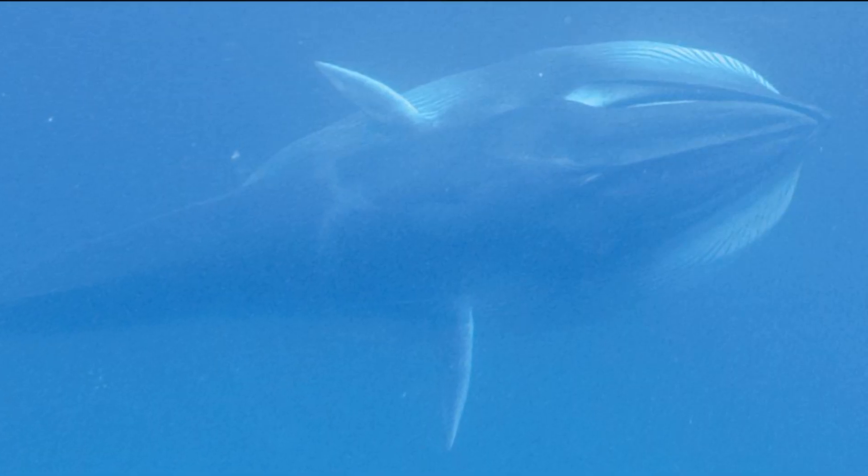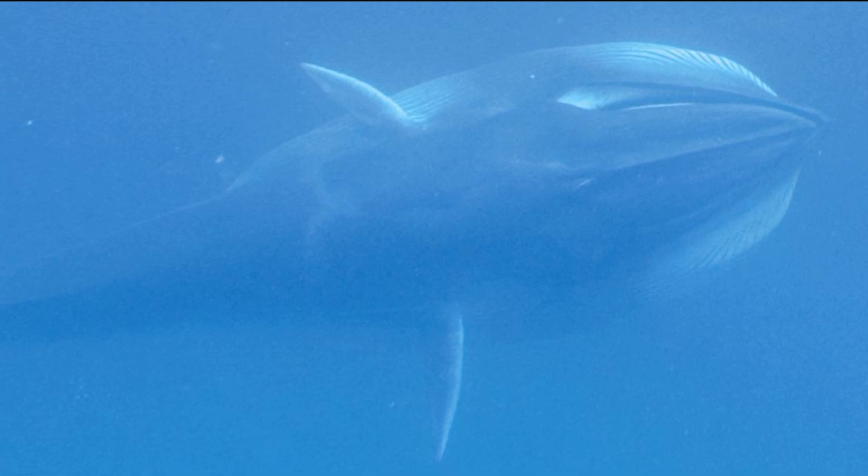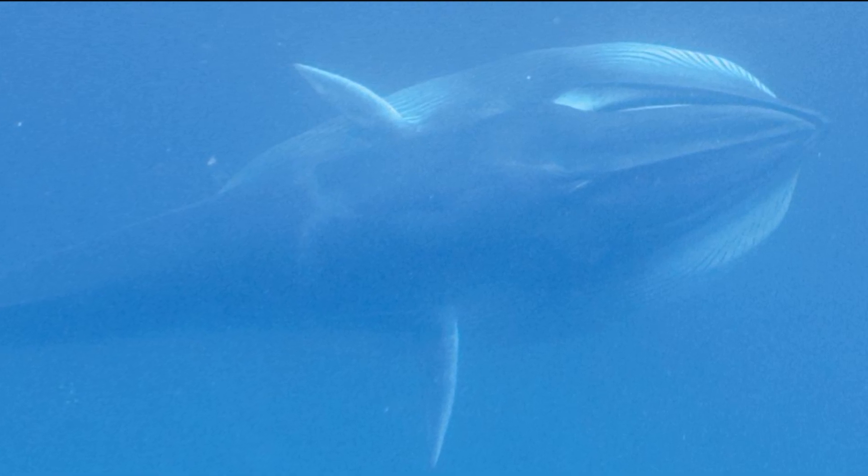The whales primarily occur over continental shelves in relatively near-shore tropical and subtropical waters. They are generally seen alone or in pairs.